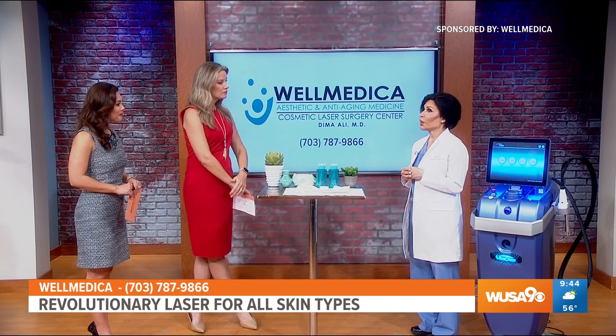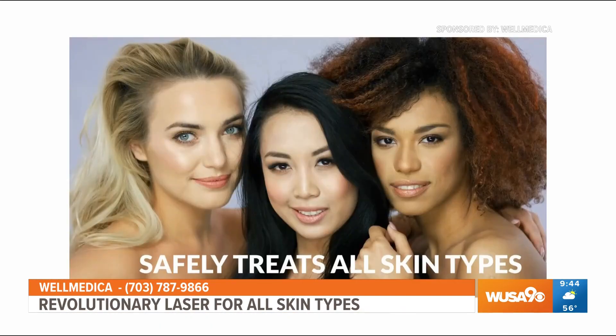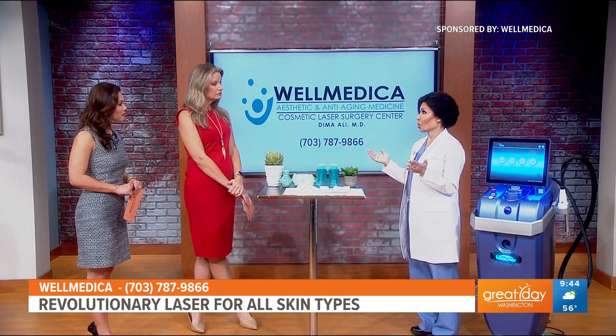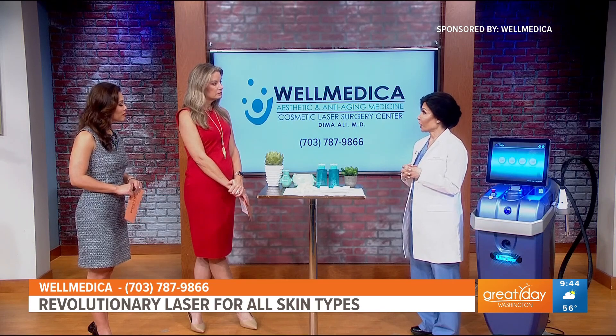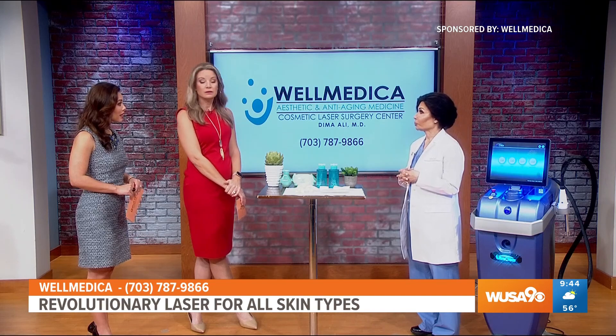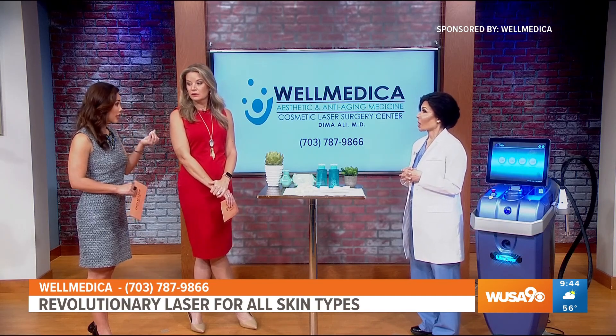UltraClear is shifting that entire paradigm because it is a wavelength that we have not used before. It's very innovative, very revolutionary, in that we can treat skin of all colors — all skin types and the wide range of colors, from very fair to the darkest dark, safely and effectively. And again, that is unheard of in our industry. It sounds like it treats a wide range of different issues as well.